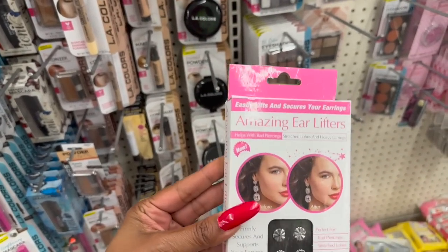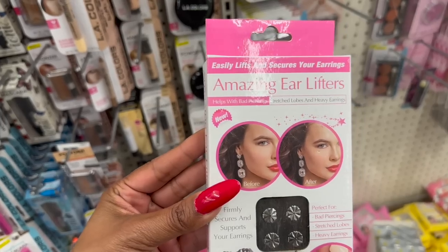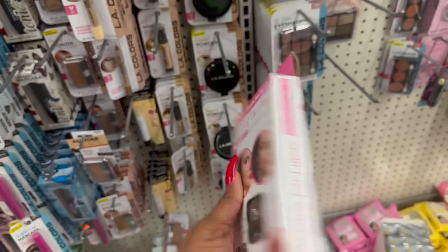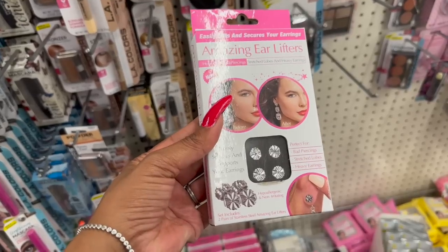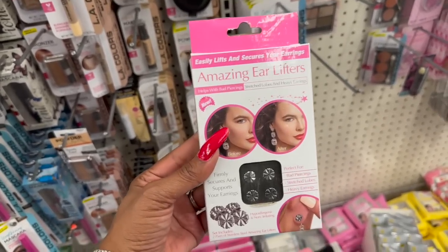These are also new - the Amazing Ear Lifters. They easily lift and secure your earrings, help with bad piercings, stretched lobes, and heavy earrings. You get a set that includes two pairs of stainless steel Amazing Ear Lifters - that's awesome for $1.25.